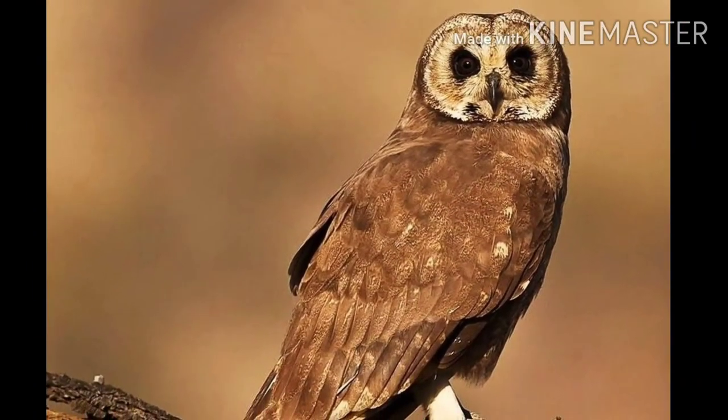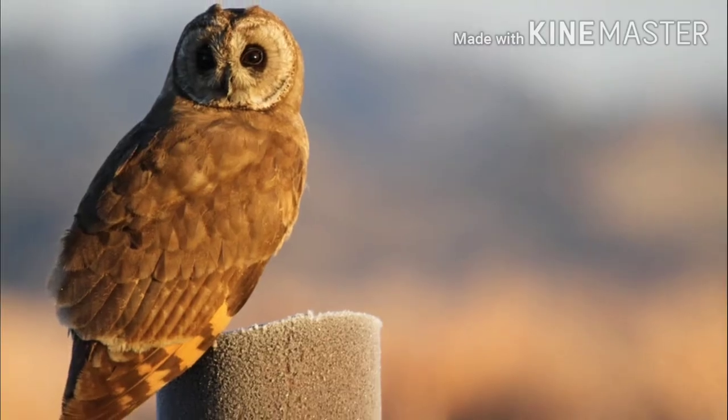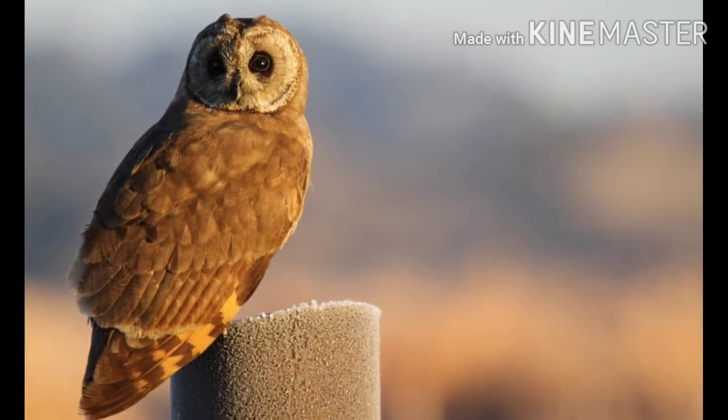The brown color and shape of the body of the marsh owl make it look like a broken branch of a tree, to protect itself from its predators.